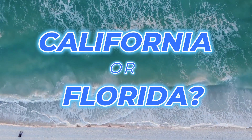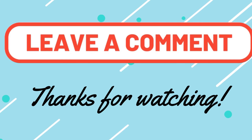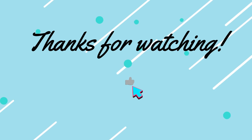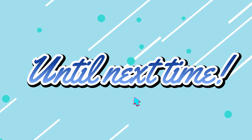If you had to choose between California and Florida, which one would you choose to live in? Leave a comment in the comment section below. Thanks again for watching this week's episode. Be sure to like this video and subscribe to my channel, Our World, Our Planet, and Our Home. Until next time!